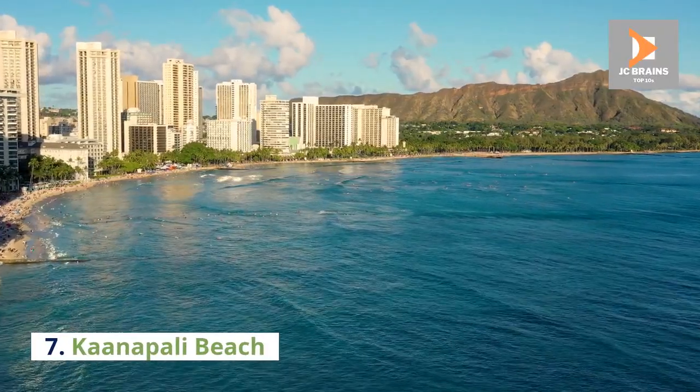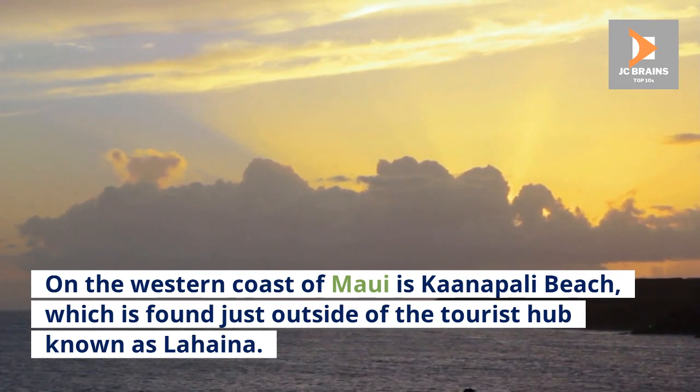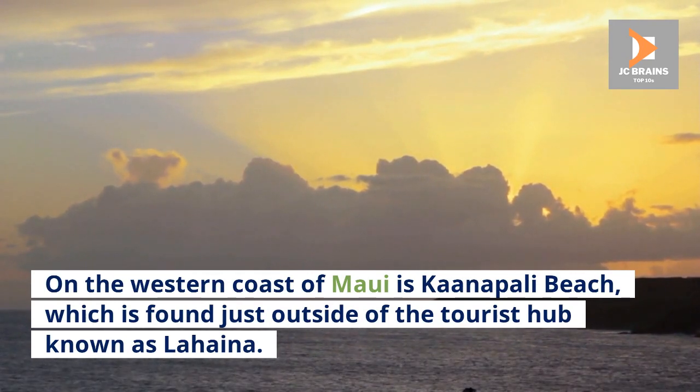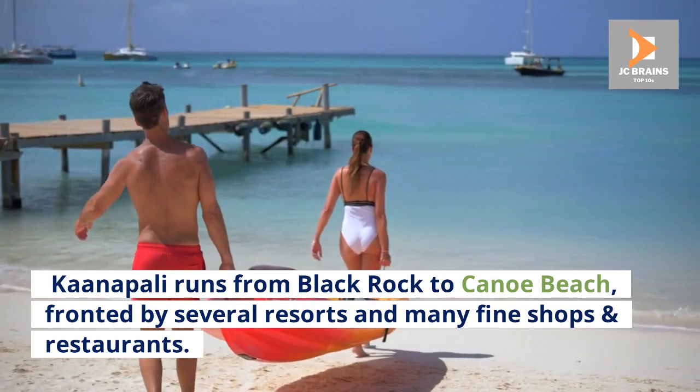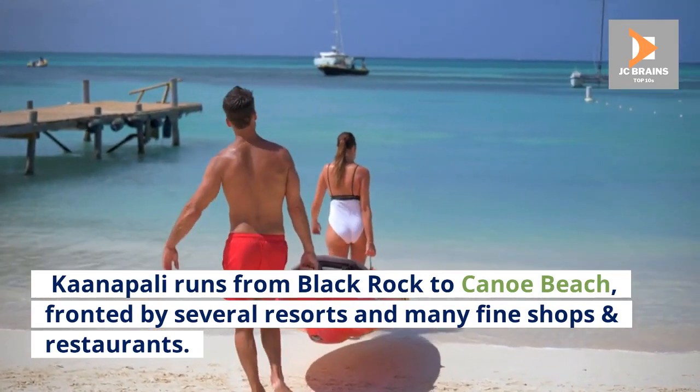Number 7: Kaanapali Beach. On the western coast of Maui is Kaanapali Beach, which is found just outside of the tourist hub known as Lahaina. Kaanapali runs from Black Rock to Canoe Beach, fronted by several resorts and many fine shops and restaurants.